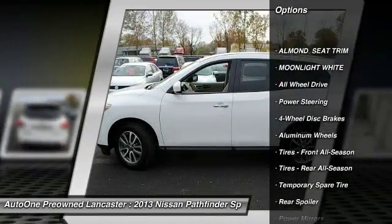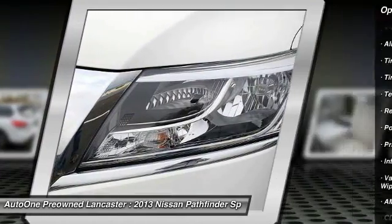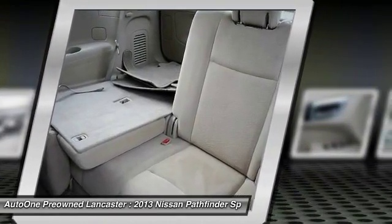keyless entry, anti-lock braking system, CD changer, steering wheel audio controls, traction control, all-wheel drive, adjustable steering wheel, driver airbag, power steering.